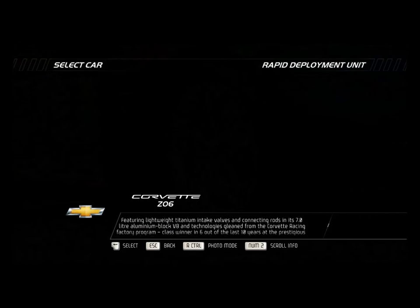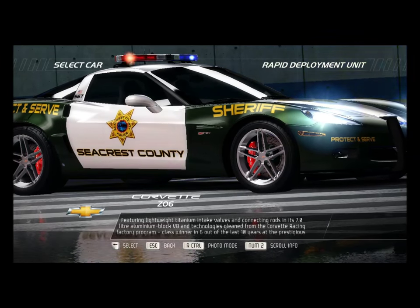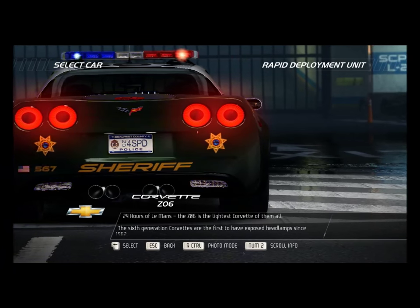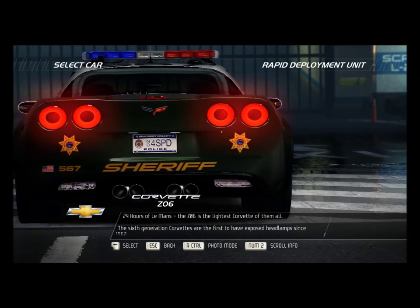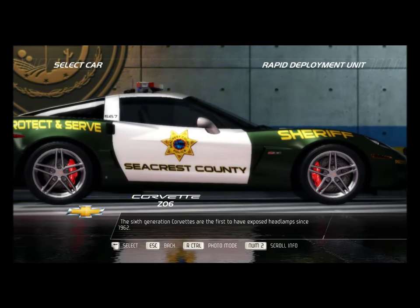Featuring lightweight titanium intake valves and connecting rods in its 7.0-liter aluminum block V8, and technologies gleaned from the Corvette Racing Factory program — class winner in six out of the last ten years at the prestigious 24 Hours of Le Mans — the Z06 is the lightest Corvette of them all. The sixth generation Corvettes are the first to have exposed headlamps since 1962.